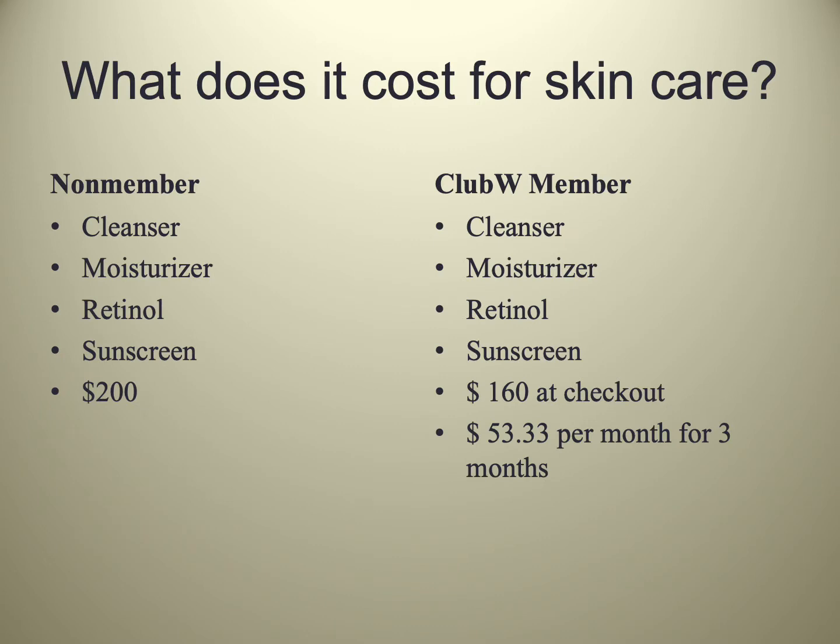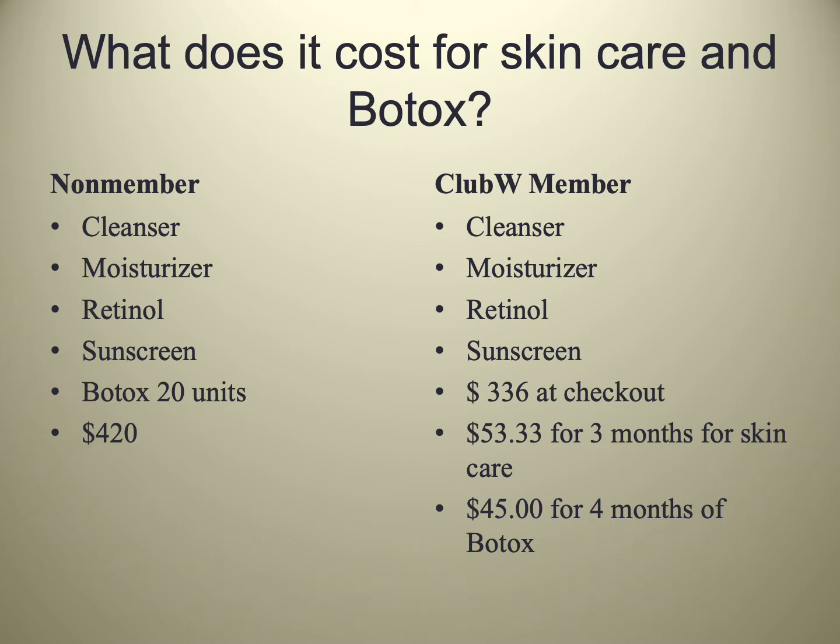Let's run through a couple of examples. Typically, cleanser, moisturizer, retinol, and sunscreen would be about $200 in an Elastin skin care package for a non-member. For a Club W member, it'd be essentially $160 at checkout. If you didn't want to pay it all at checkout, it's just three installments of $53.33 for skincare. If you wanted to add a neurotoxin like Botox, it would still be three payments of $53.33 for your skincare, but you'd add four months of payments of $45 to cover the cost of the Botox. Club W members get Botox at essentially $9 instead of $11 per unit.